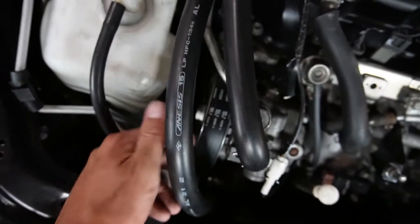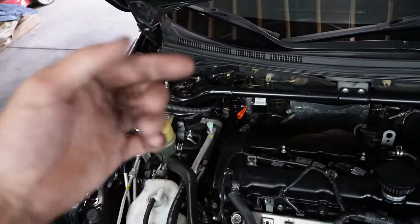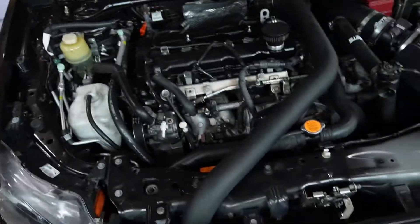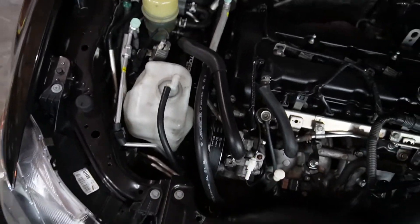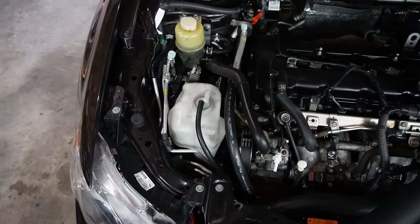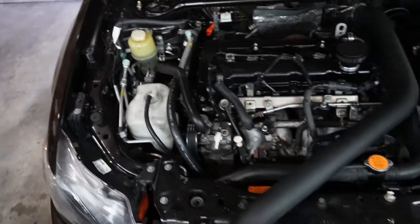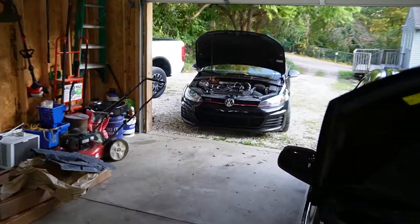Finally got the belt on — much easier with the new pulleys because they're rounded on the edge and you can slide the belt on without the sharp edge inhibiting you. Had a hand from Alex, so that made it easy. I almost broke down earlier because the bottom idler bolt was only threading halfway and I saw it starting to cross-thread. Backed it out, found junk in the hole, WD-40 cleaned it out, took my time going slow — and we're up and running.